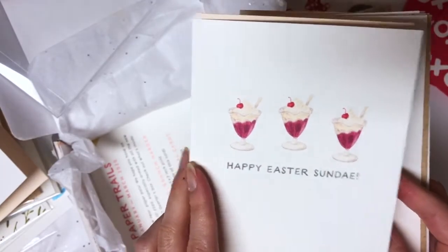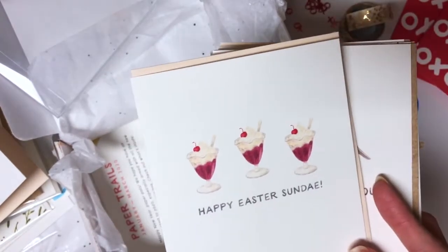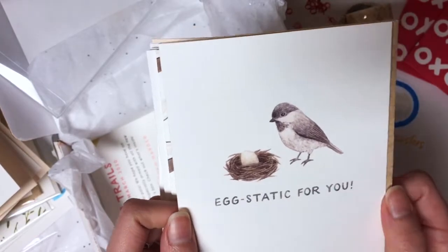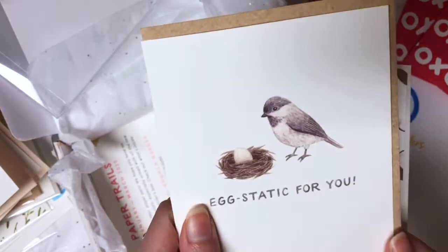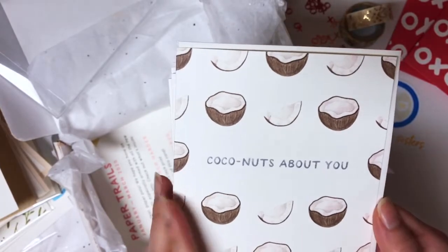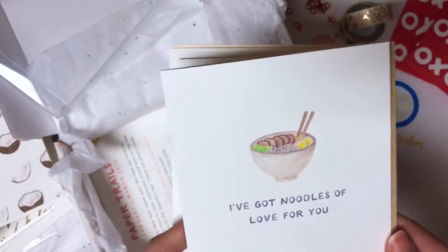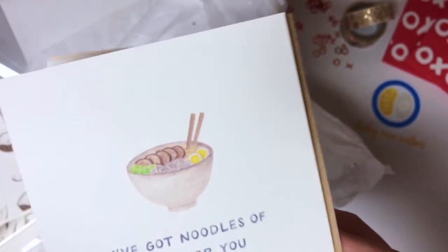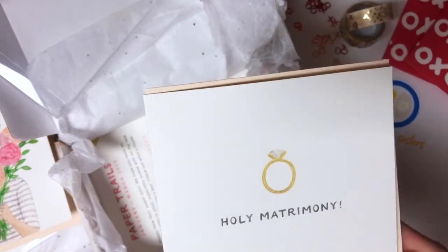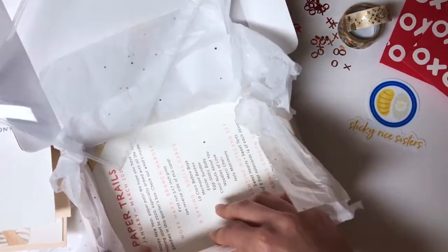Happy Easter Sunday! Because this is supposed to be three months' worth of cards, it goes through March — and Easter is in March. 'Ecstatic for you' — this is like for a baby shower or newborn for the mom, so cute. 'Coconuts about you' — this is totally for catching coconuts. 'I've got noodles of love for you' — so cute, Asian noodles! Oh, this is the same one we saw earlier. 'Holy Matrimony' — oh, these are all so pretty!